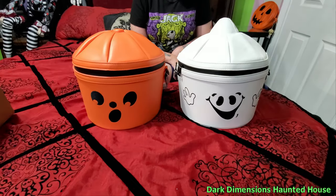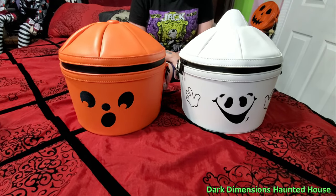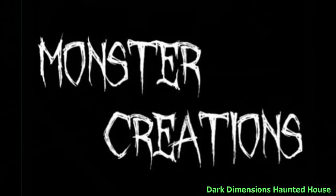Hello everyone, this is Dark Dimensions Haunted House, and today's video is by Monster Creations.